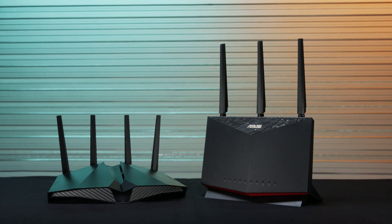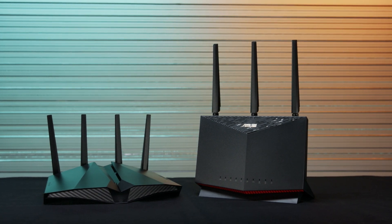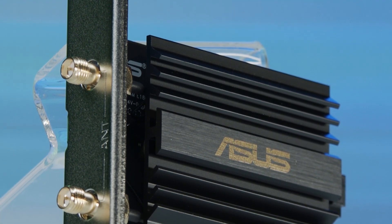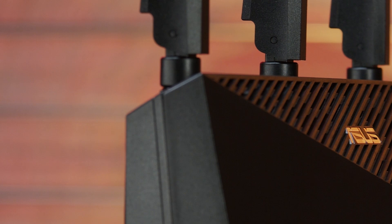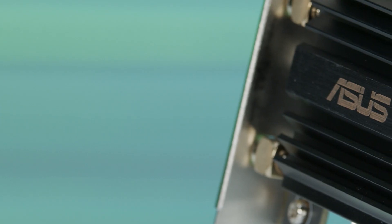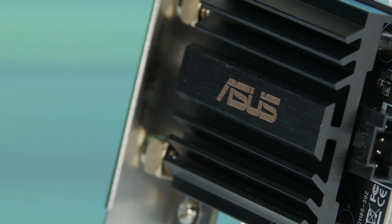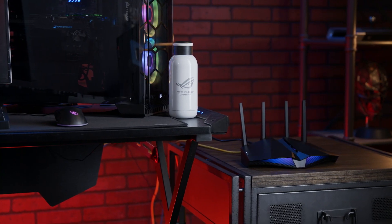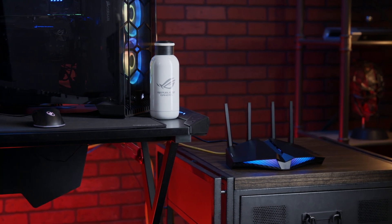The Wi-Fi 6 age is here, and if you aren't taking advantage of it already, you're really missing out. The latest Wi-Fi standard is faster, more energy efficient, and has a longer range. But where it really excels is in lowering the latency in crowded Wi-Fi networks. Wi-Fi 6-enabled routers can make browsing the web on your phone or laptop faster and easier, and they can also significantly improve your experience when gaming, whether you're on a PC or a console.